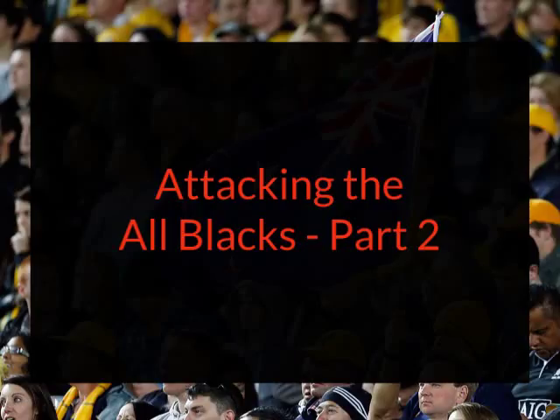Here's part two of my video looking at ways the Wallabies might be able to attack the All Blacks defence. For me, one of the keys that the Wallabies need to use against the All Blacks is quick ball.